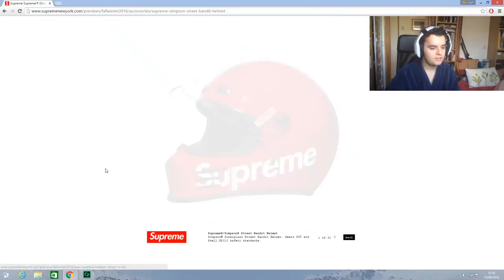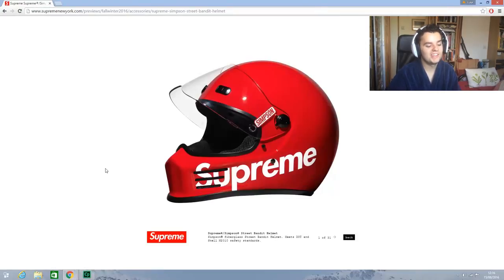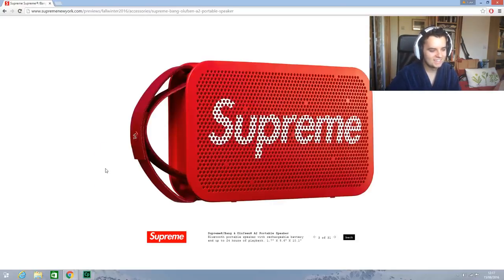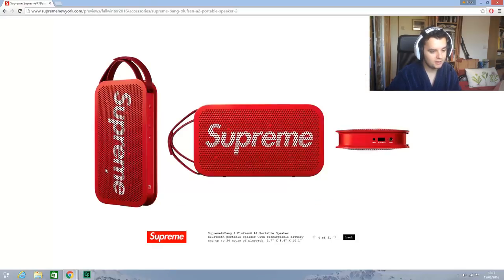My favorite section — oh shit! What is that, like a go-kart helmet? I don't know if you can use it for anything — that's crazy, that's actually sick. If I did motorsports then... that's so sick. And the black as well, that's mad. Oh shit, a portable speaker! That's cool — it'll be a lot though and it won't be that good quality.